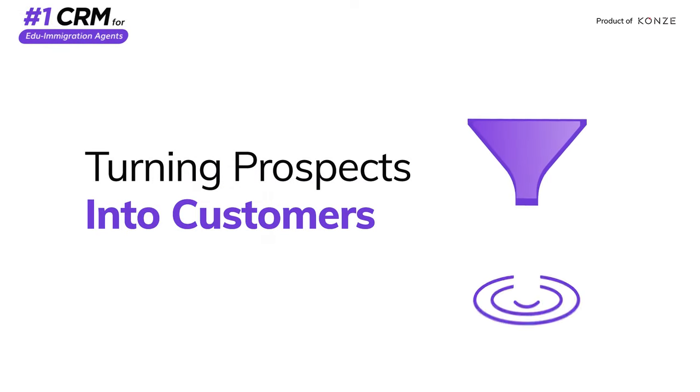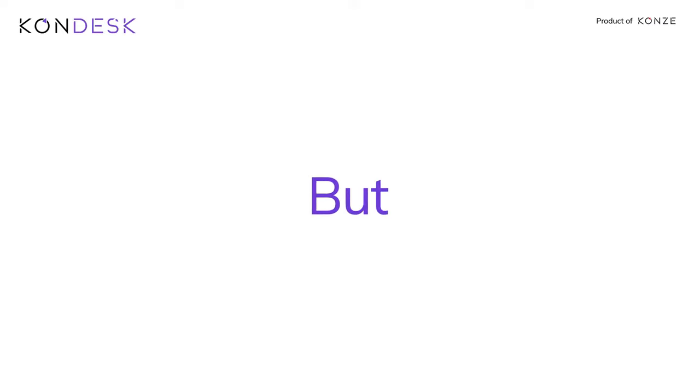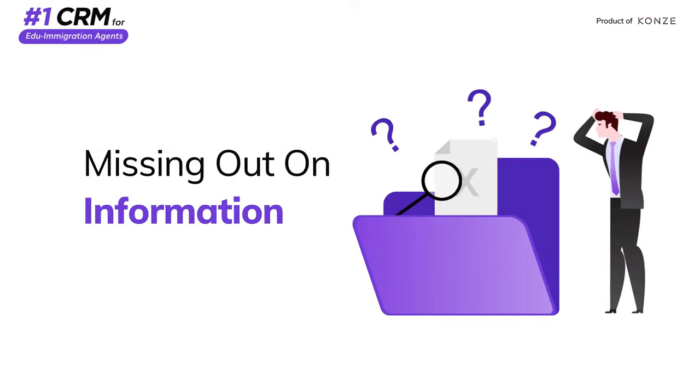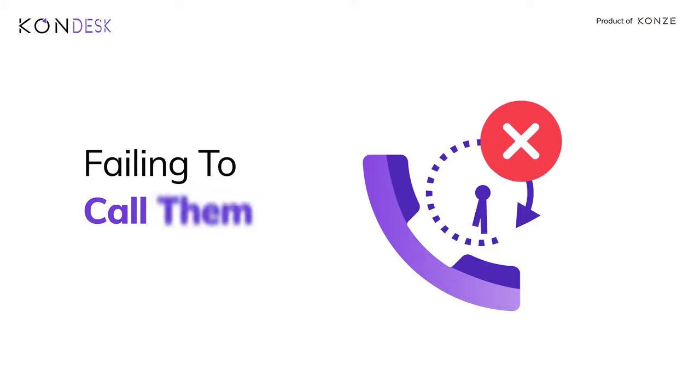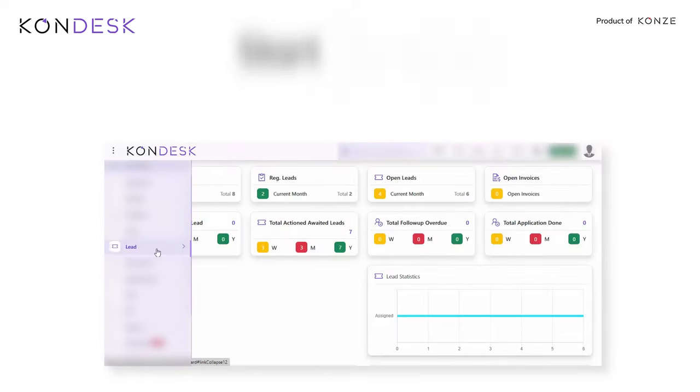Turning prospects into customers depends on how well you follow up with them. But missing out on information, failing to call them in time, or back-to-back calls — all this might piss them off. Avoid giving them an unpleasant experience.